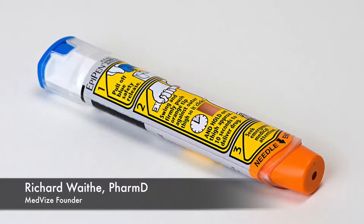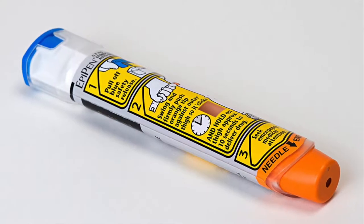Hey everyone and welcome to MedVise TV where pharmacists like myself give you the information you need to better manage your health and medications. Today's topic we're going to talk about the EpiPen. I'm doing this video because I want to help make caregivers, parents, teachers, and other healthcare providers feel more comfortable with using an EpiPen.